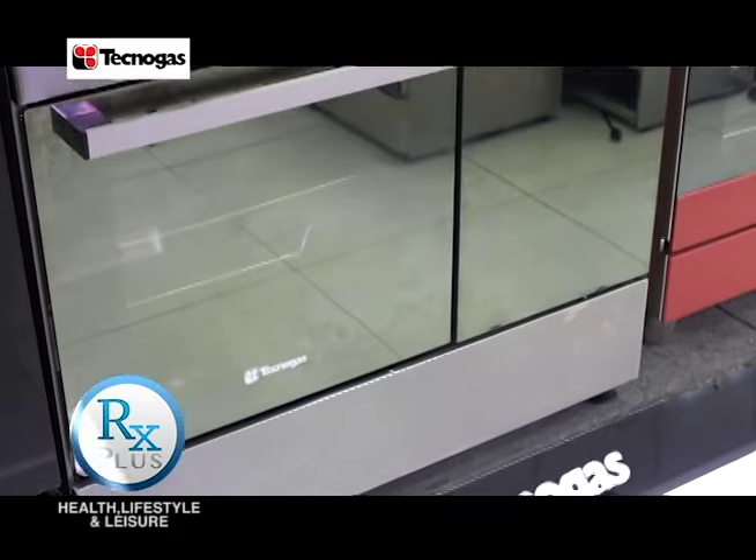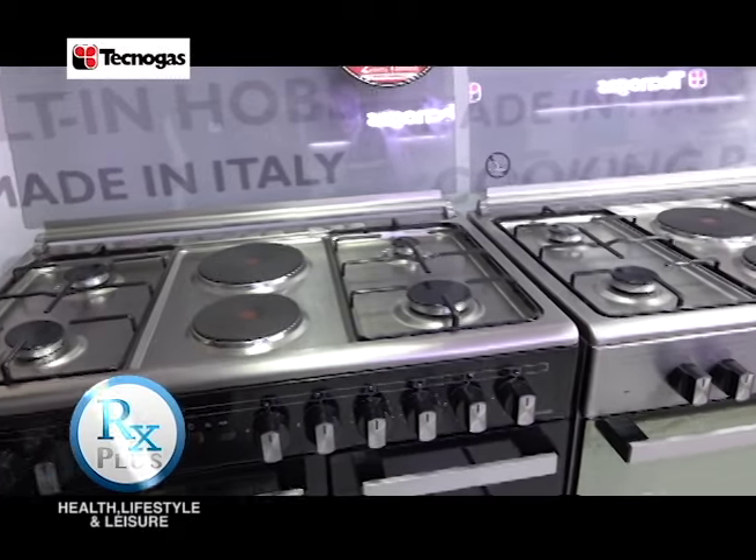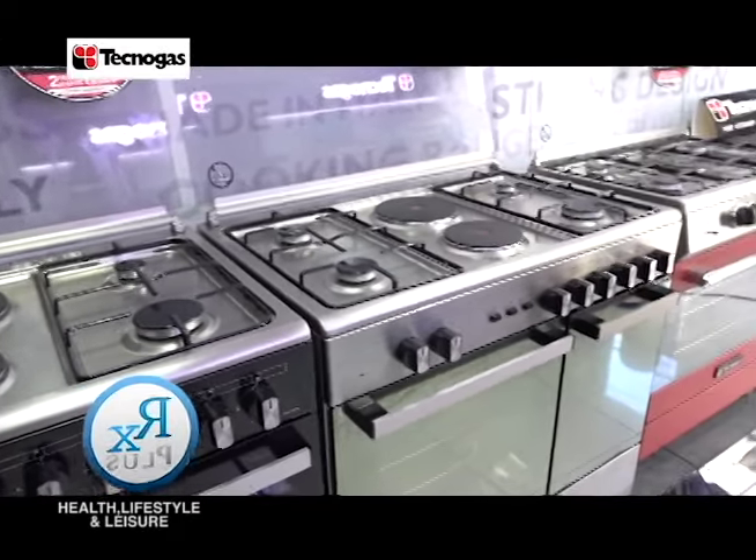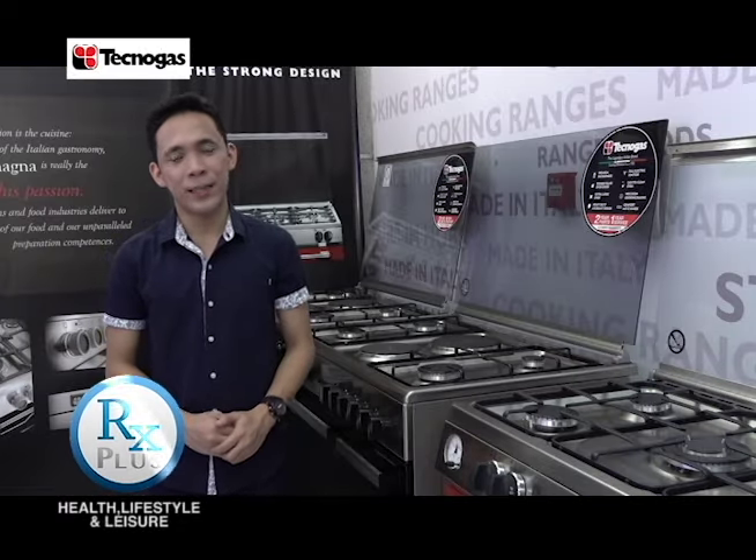Tecnogas — a legendary Italian brand with cooking excellence since 1952 — offers strongly built cooking appliances with elegant design that will seamlessly integrate with your kitchen space and style.